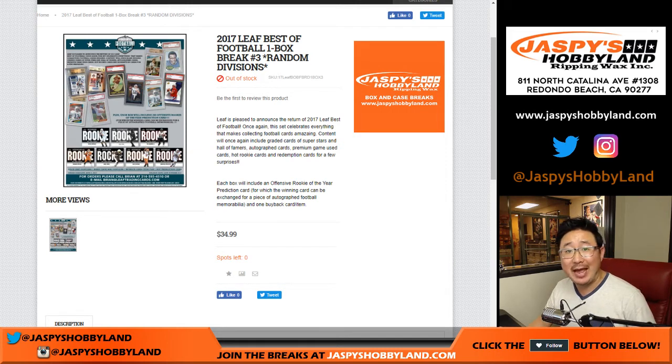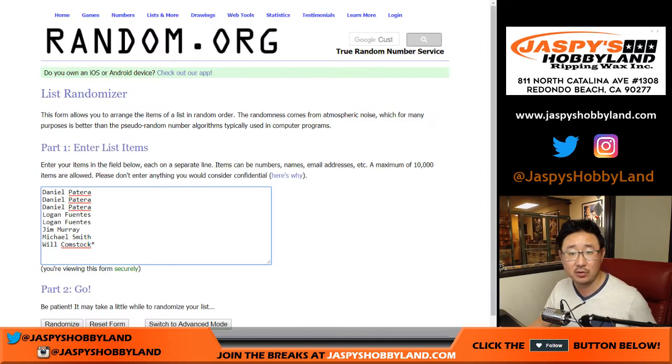Good evening everyone, Joe for Jaspi's Hobbyland. Happy Saturday. We are doing another one box random division break of 2017 Leaf Best of Football. Big thanks to these folks for getting in the action. This is the last box of the three box case that we opened up.